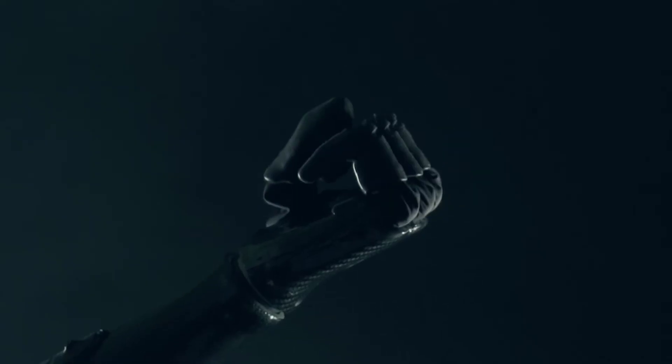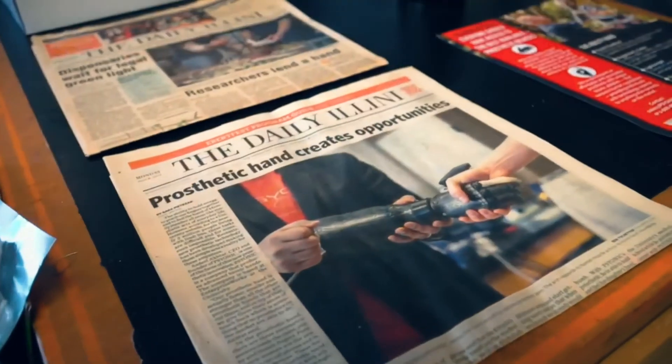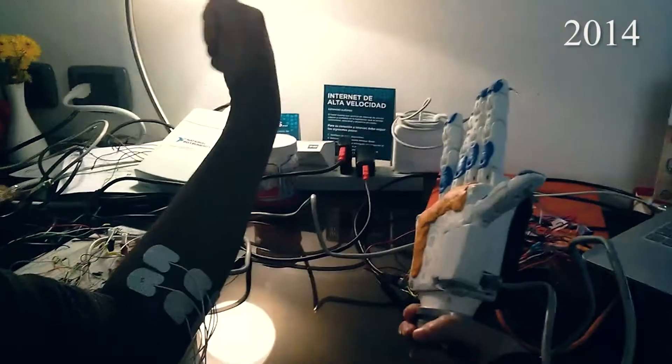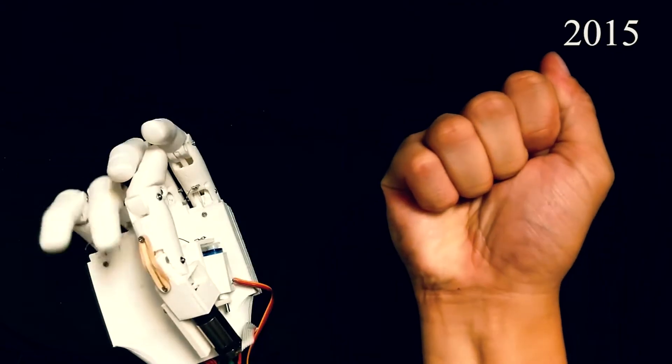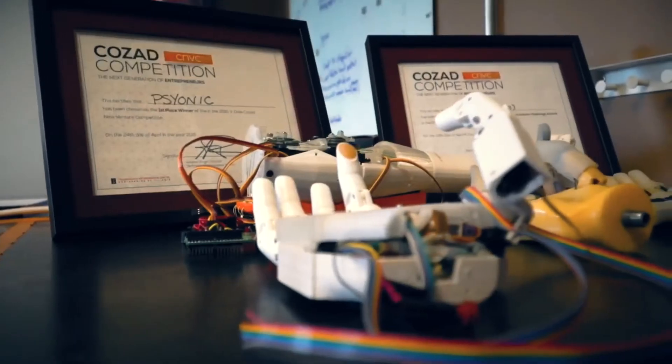We built the Ability Hand to be just that. To give users the best experience, we developed the Ability Hand to be the fastest bionic hand in the world — it closes faster than the blink of an eye. It's also the first to give users touch feedback, so when Sergeant Anderson holds his daughter's hand, he can actually feel it. Over the last six to seven years, we've gone through eight different prototypes and field-tested all of them.